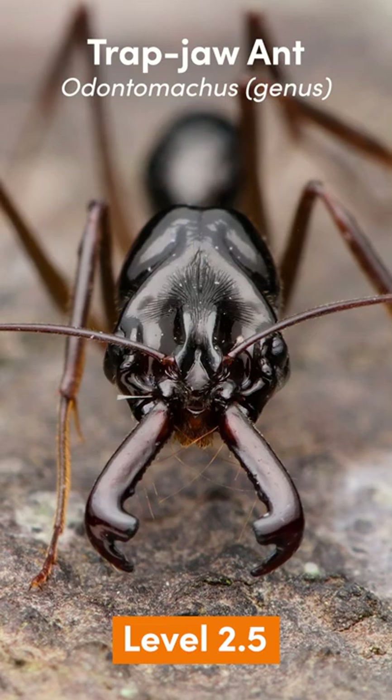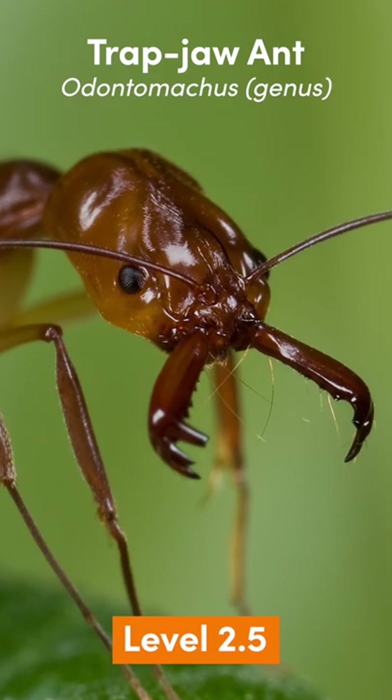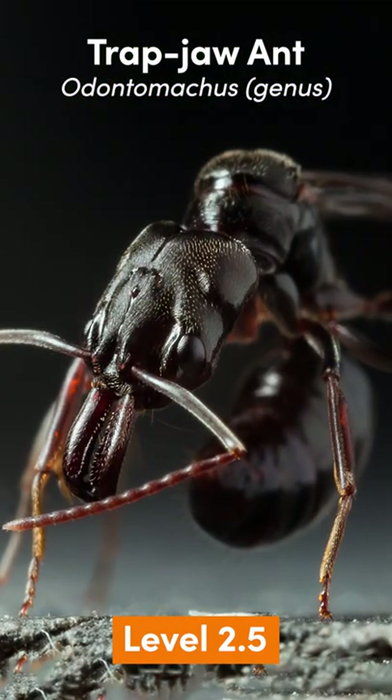Level 2.5: Trap Jaw Ant. Slightly smaller at 13 millimeters, with mandibles that open 180 degrees. Found in the world's tropic and subtropic regions.